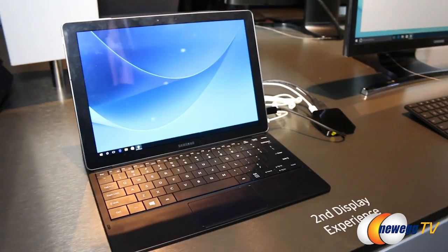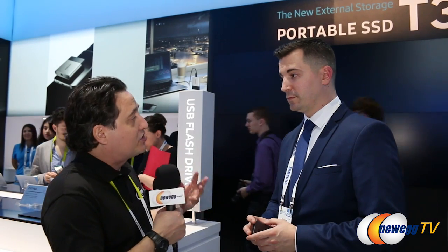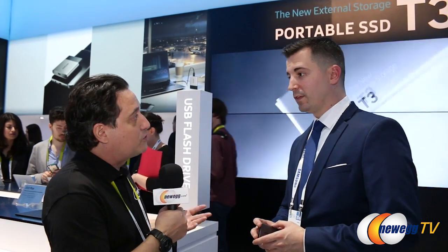Are these available now? They are not available now, but they will be coming out soon. Unfortunately, launch date and price is TBD. We're over by the SSD section of the booth now. What's new with the solid-state drives from Samsung? What we're showing here today is the new T3 portable SSD.